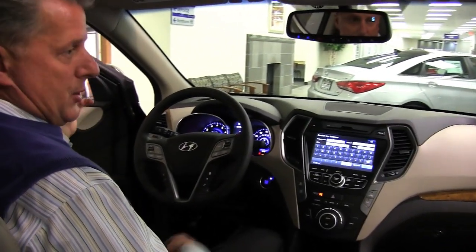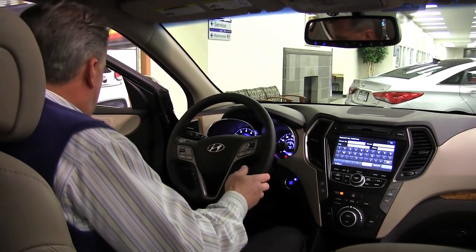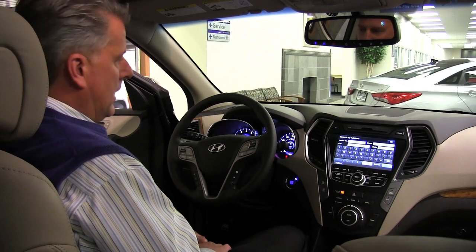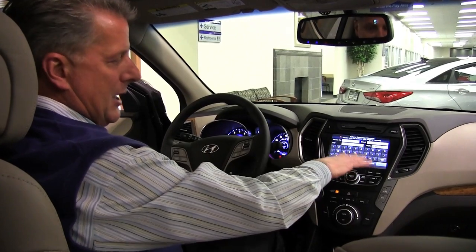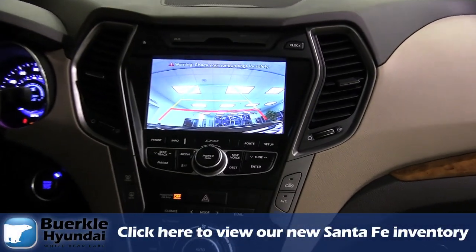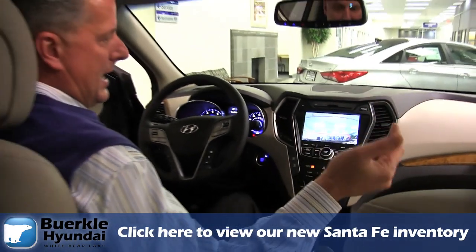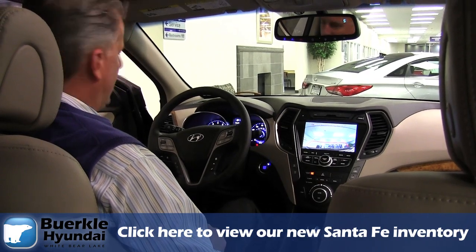This vehicle also has blind spot detection, so on your mirrors there's an indicator that lets you know if there's a car in your blind spot when you're switching lanes. Along with that, when you're backing up there's a backup camera that shows up on your screen. It also has a cross traffic alert — if a car is coming that you can't see, the mirror will light up on whichever side that car is approaching from, which is a real nice safety feature.